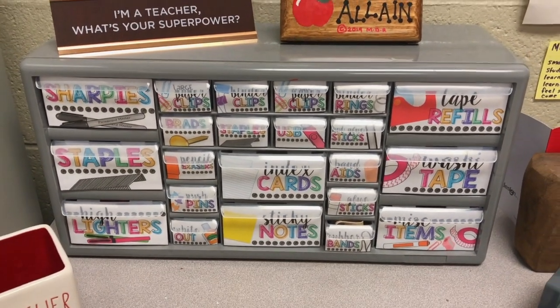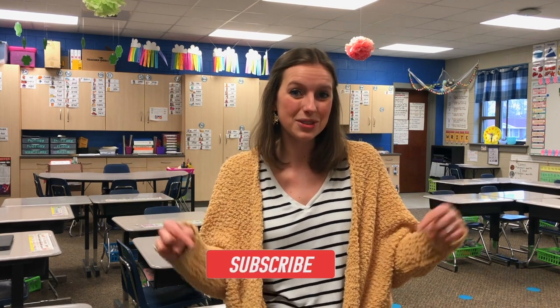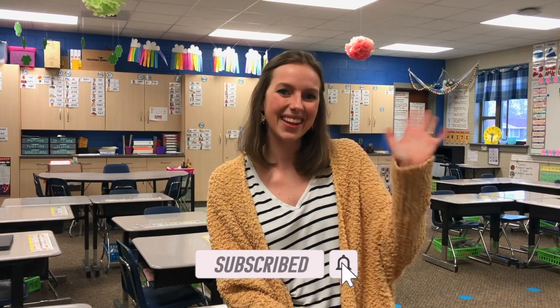Those are my top five must-haves in my classroom that I have loved since purchasing and use often. Hopefully this gave you a couple of ideas for your classroom. If you're a teacher and you have one of these must-haves, let me know which one we share. And if there's anything you really like that's not on my list, please comment it below because I'm always looking to try new things. I post a new video every week, so I hope you'll click like and subscribe. See y'all later!